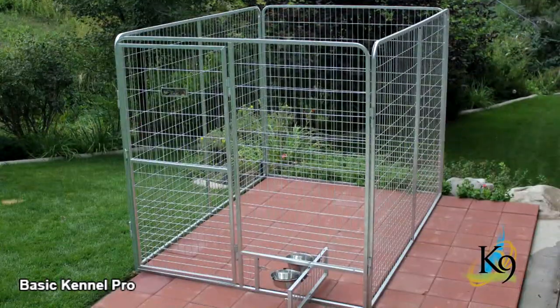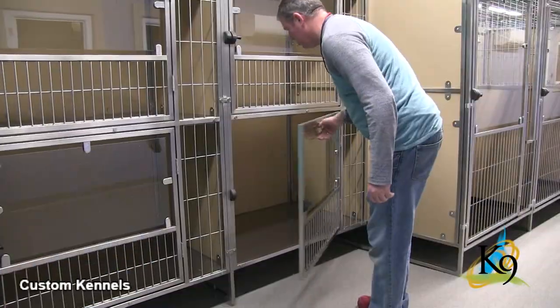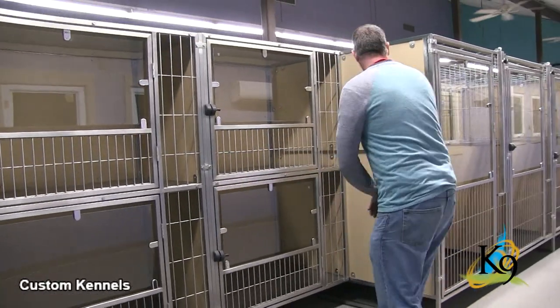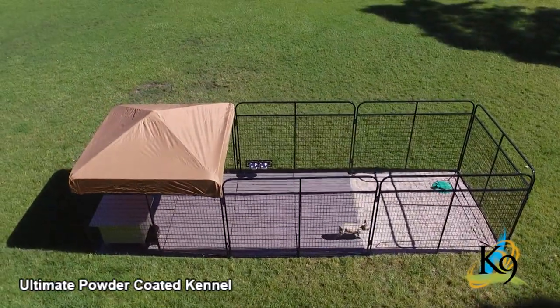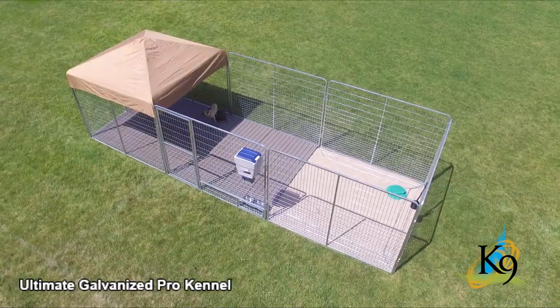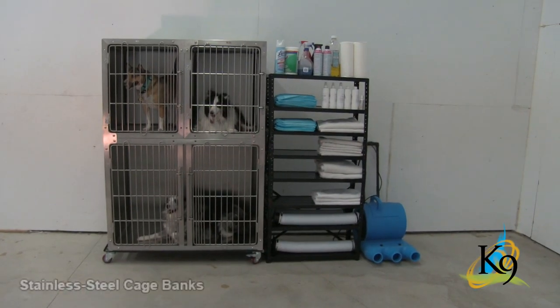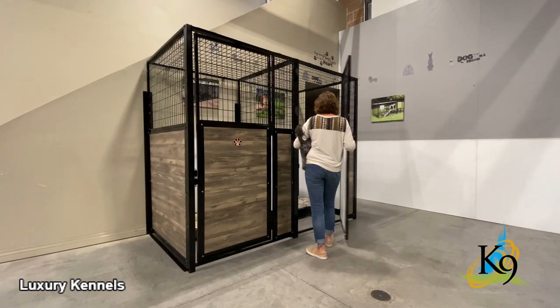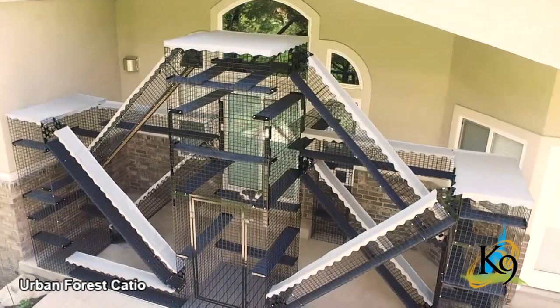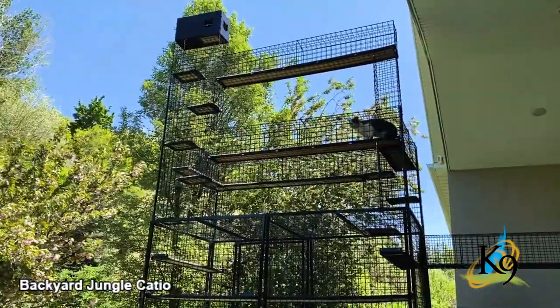Canine Kennels offers dog kennels for any budget, whether it's a basic run for the backyard or multiple kennels used by pet owners, groomers, boarding facilities, trainers, breeders, and veterinarians. They are offered in powder-coated, galvanized, and stainless steel options to best suit your specific needs. They also offer amazing cat containment options such as catios.